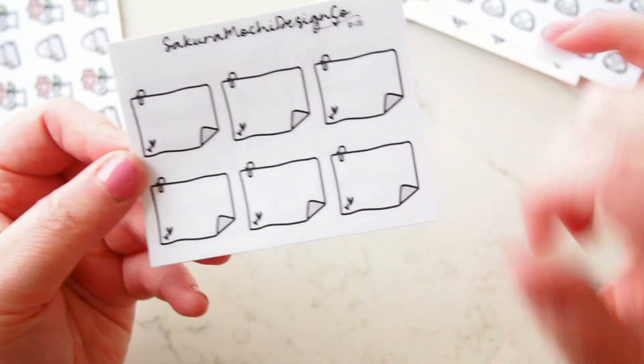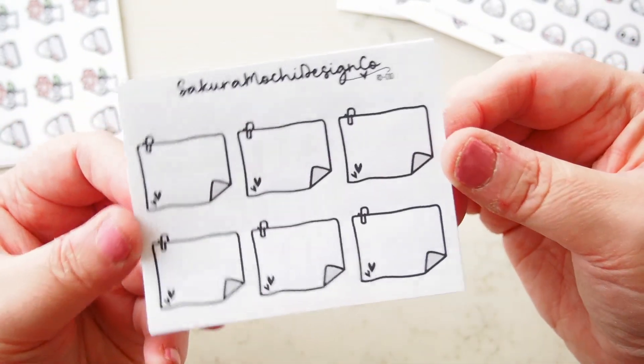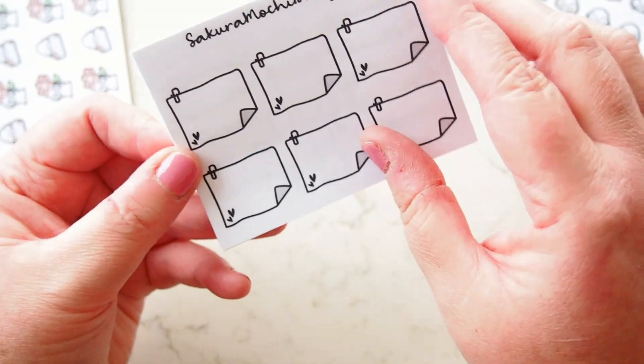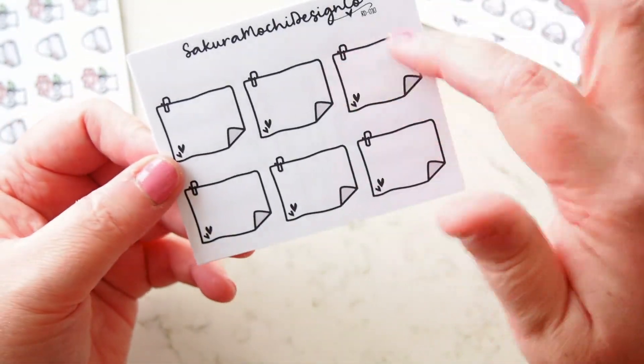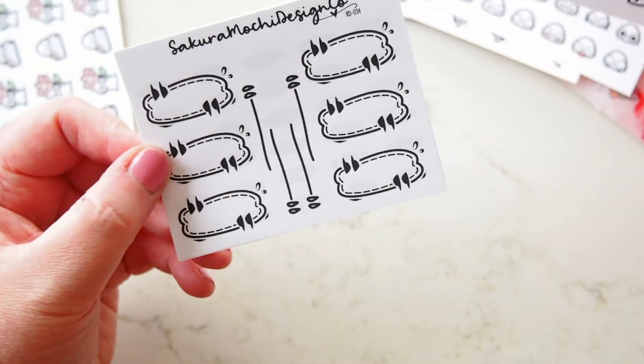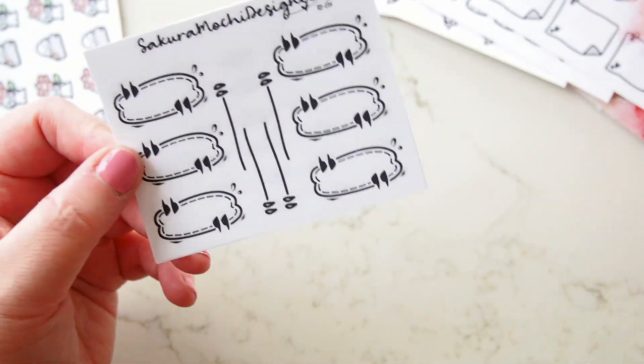I got this cute little paper clipped note — it's called Heart because it has a little heart on it. I thought they were nice and adorable to add to a spread, just to group a few things together, like a to-do list or one of these little notepads.